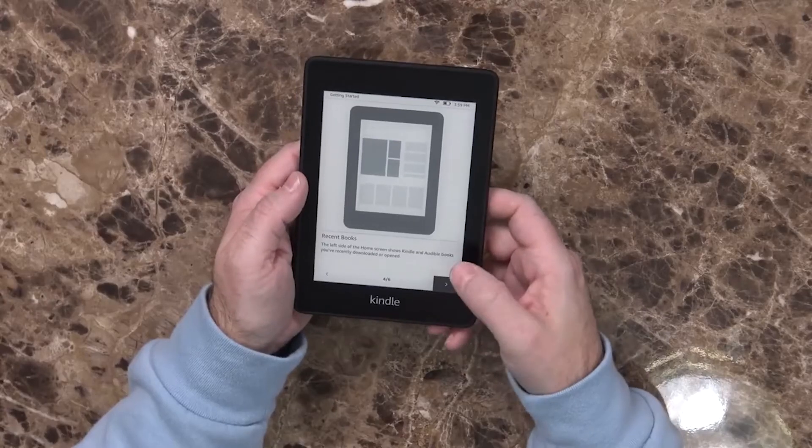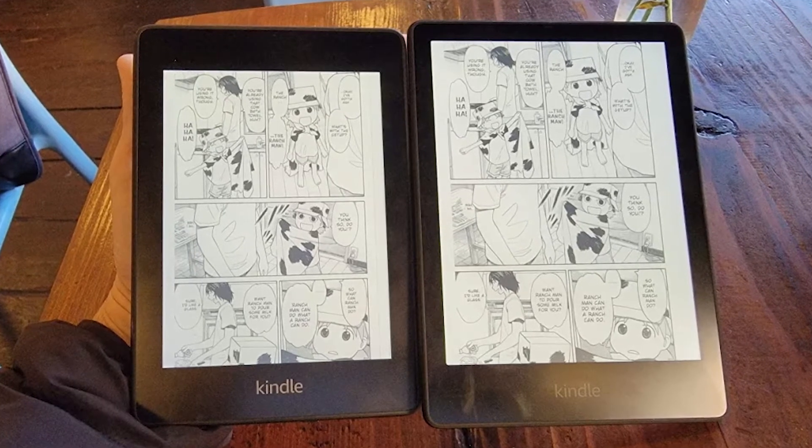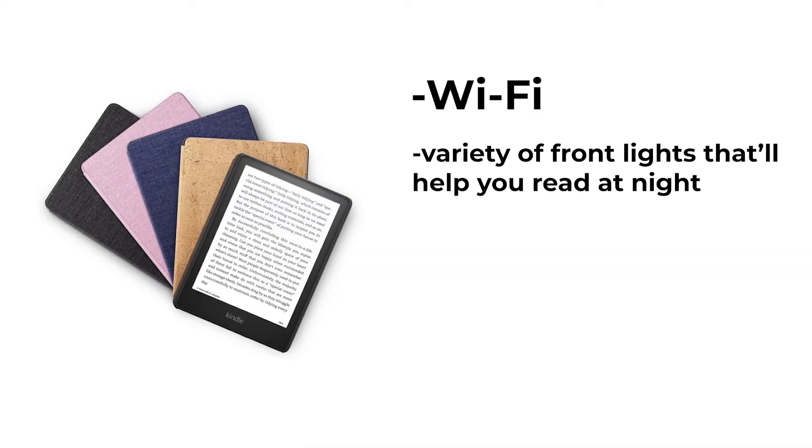First, let's talk about the pros of this device. Amazon Kindle is usually considered as the most useful gadget for a lot of readers out there. Like other Kindles, it comes with Wi-Fi and a variety of front lights that will help you read at night. So focusing on this device, the Kindle Paperwhite — its screen size is 6.8 inches, which is similar to many regular small-sized tablets out there.